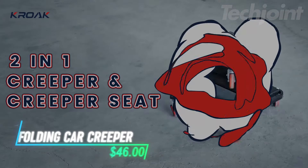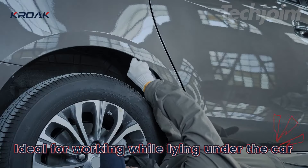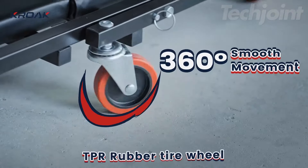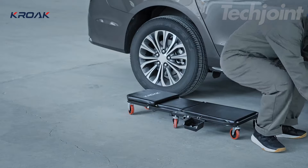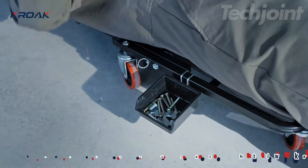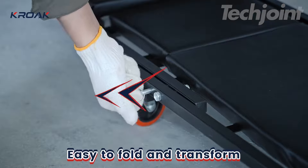Elevate your garage experience with this versatile 2-in-1 creeper and seat. Easily switch from lying down to sitting, allowing you to work comfortably under vehicles or at low heights, protecting your back and knees. It glides smoothly on six 360-degree wheels, making maneuverability effortless on any surface. Crafted from a robust steel frame, it supports up to 330 pounds and features easy-to-clean leather padding — ideal for both maintenance and repair tasks.